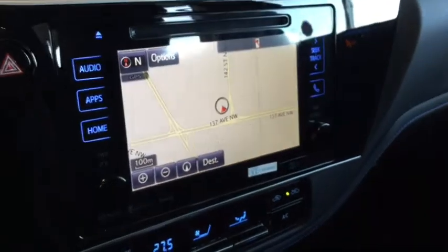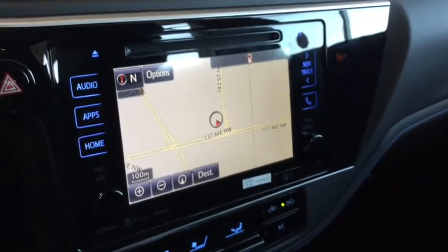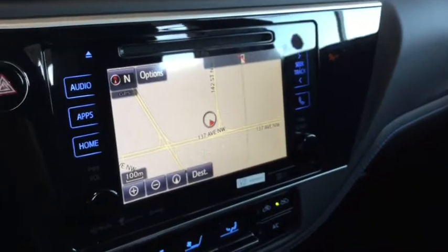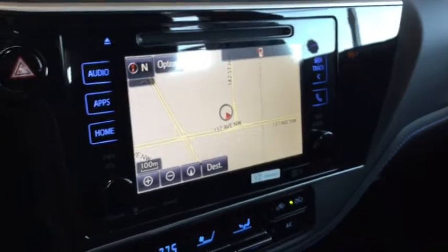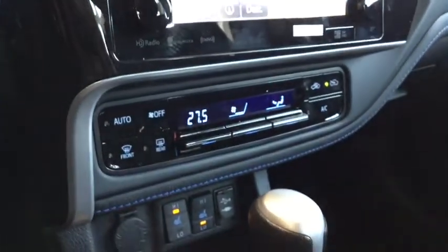Your Corolla with its XSE package does come with your navigation system. It's very easy to use, so come on in, punch in your home address and see how it works for you. It will be nice for those long summer road trips that you've been planning.